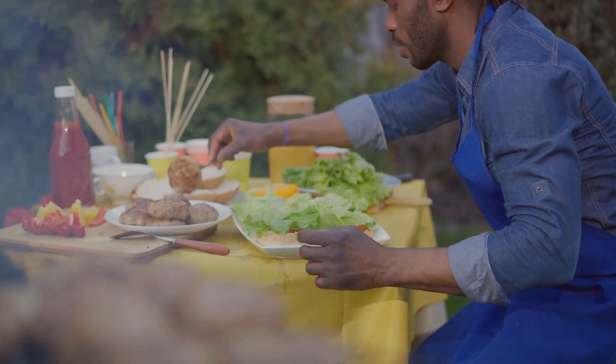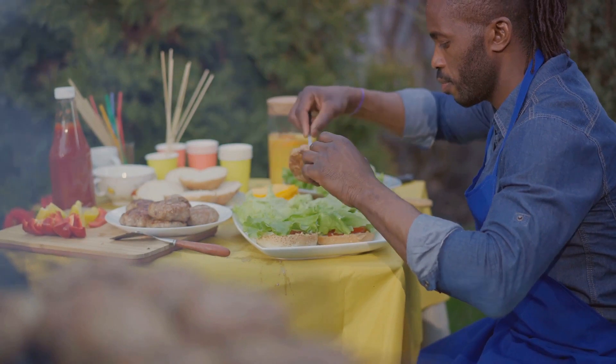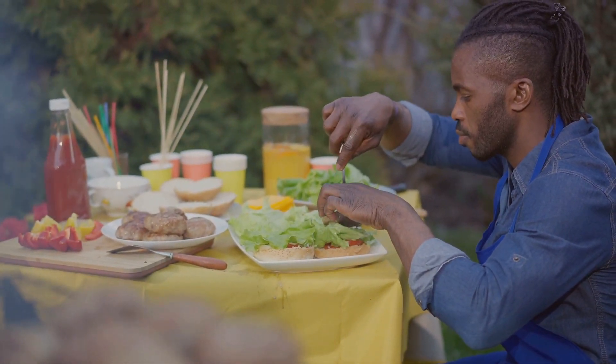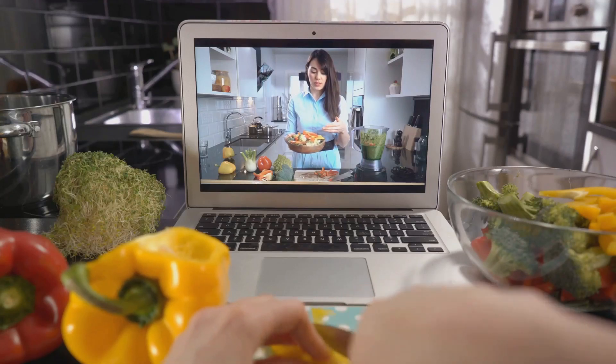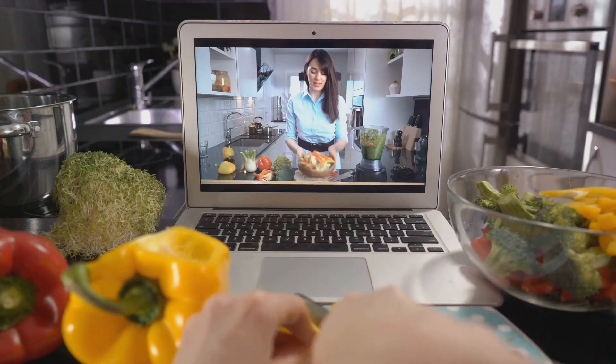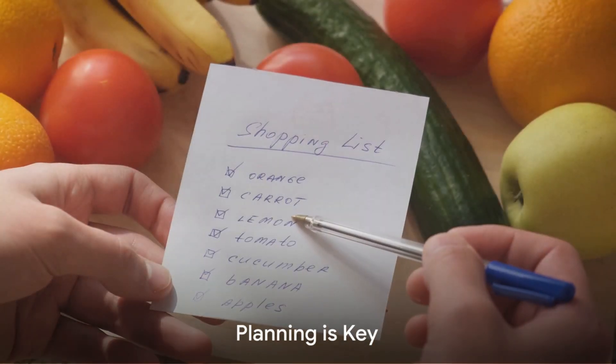So buckle up, because we're about to dive into a world of budget-friendly cooking that's going to tantalize your taste buds and leave your wallet feeling fuller. By the end of this video, you will be armed with tips and tricks to make your budget stretch further in the kitchen.